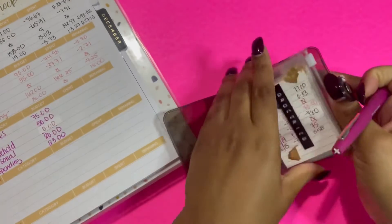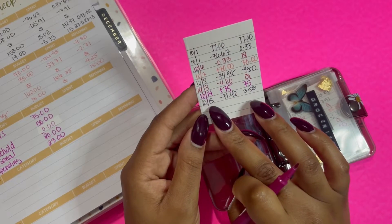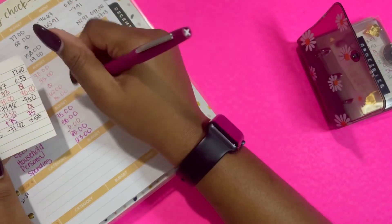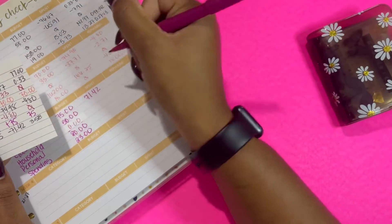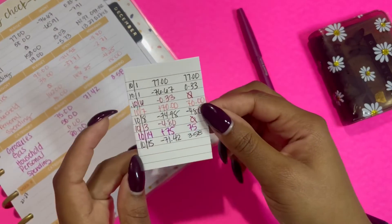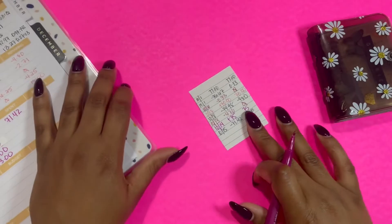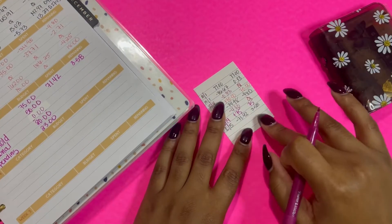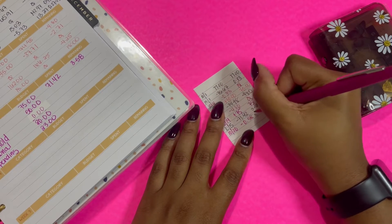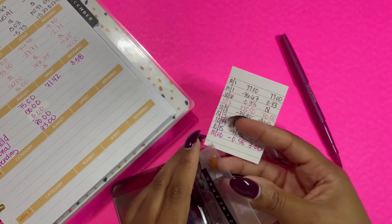For groceries, I went to do an HEB grocery pickup and spent $71.42, which left me with a remainder of $3.58 — so I did not go over in this budget, which makes me feel good. I do roll over the change, so we're going to do $10.20 minus $0.58, which leaves me with a clear $3 to roll over to next week for groceries.